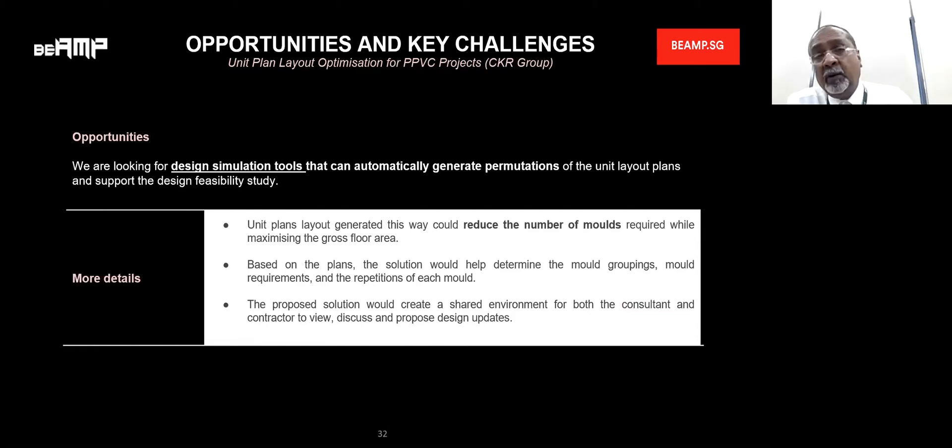We are now looking at the challenge of how we can simulate the number of molds and reduce the number of molds by maximizing the gross floor areas. Based on the plans, the solution will help to determine the mold grouping and requirements, and each of the repetition molds can be used for other units. The proposed solution will create a shared environment for both the consultant and the contractor to view and discuss these updates.